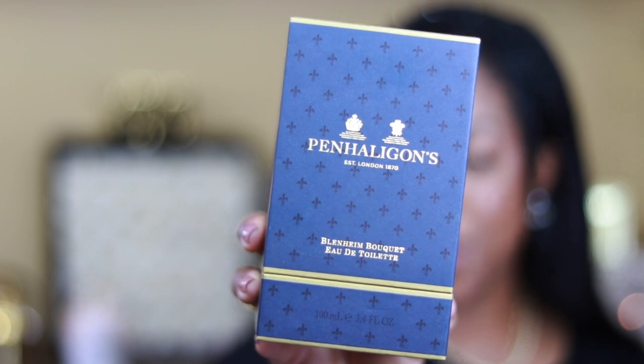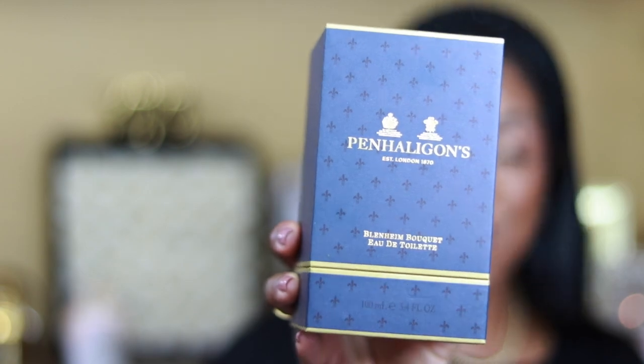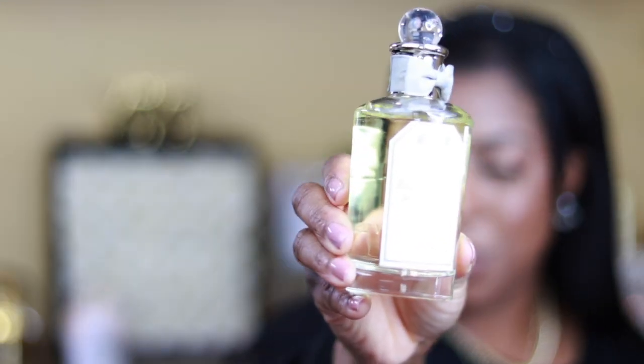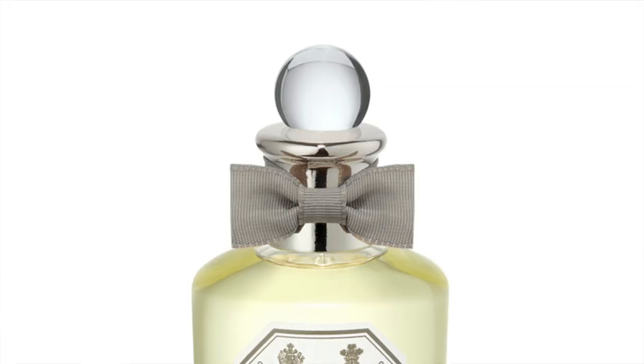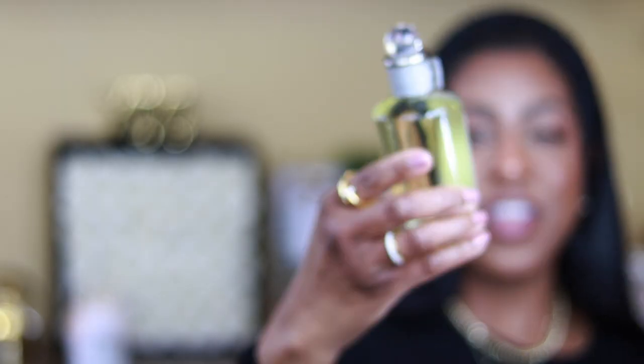This one here is another one — I believe it's called Blend Hemi. I believe I'm pronouncing that right; if not, please forgive me. This one is the EDT; the one I spoke about before was the EDP. This one is a little bit lighter. When I sprayed it — look at the bottle here, first of all. Let's take a moment. This bottle here is absolutely gorgeous. I love their bottles — very simplistic but very fancy. They make me think of Bridgerton, they make me think of Queen's Gambit — they just give me that type of vibe.